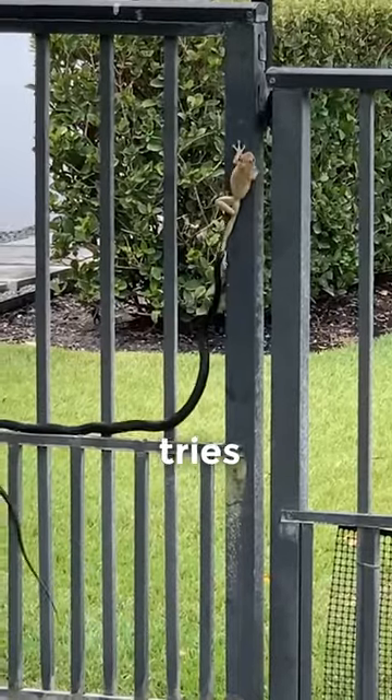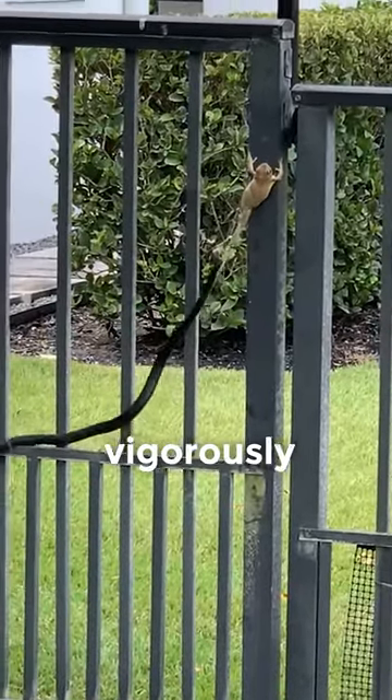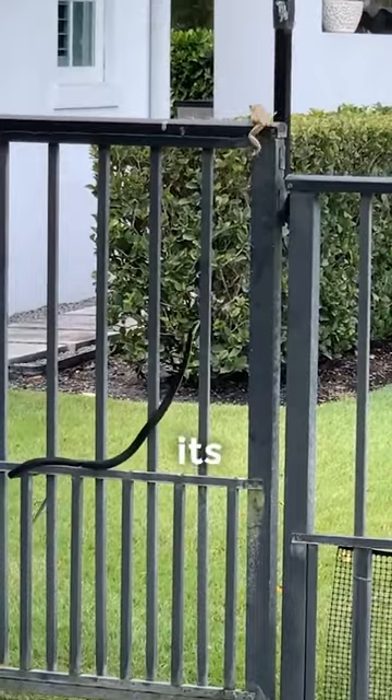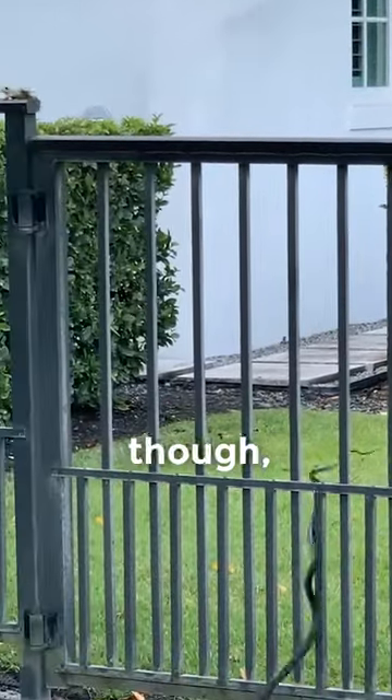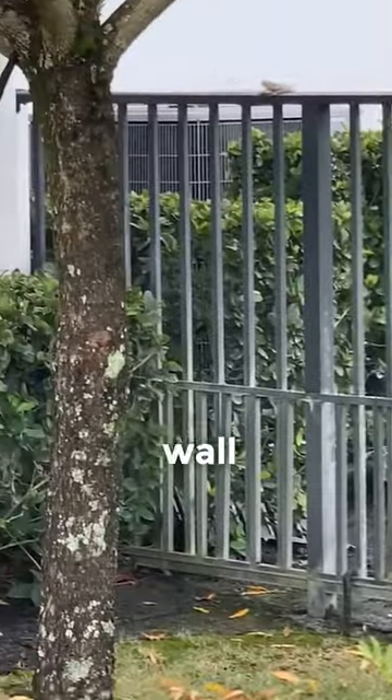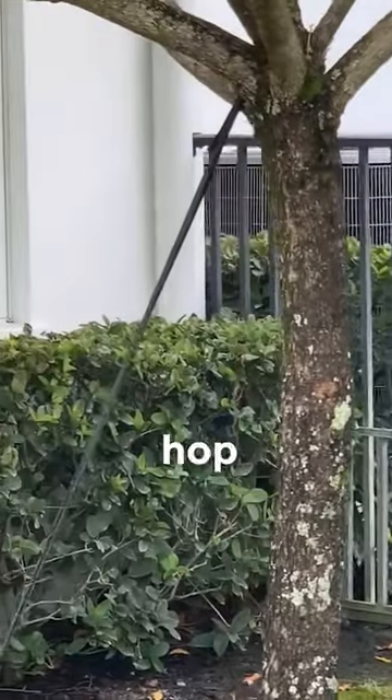The snake tries to use the bars of the fence for a brace and tugs vigorously, but just can't hold on to its slippery prey. It's called an eastern racer for a good reason though, so the tree frog has to rush for safety to the nearest wall and makes it with enough time to hop for joy.